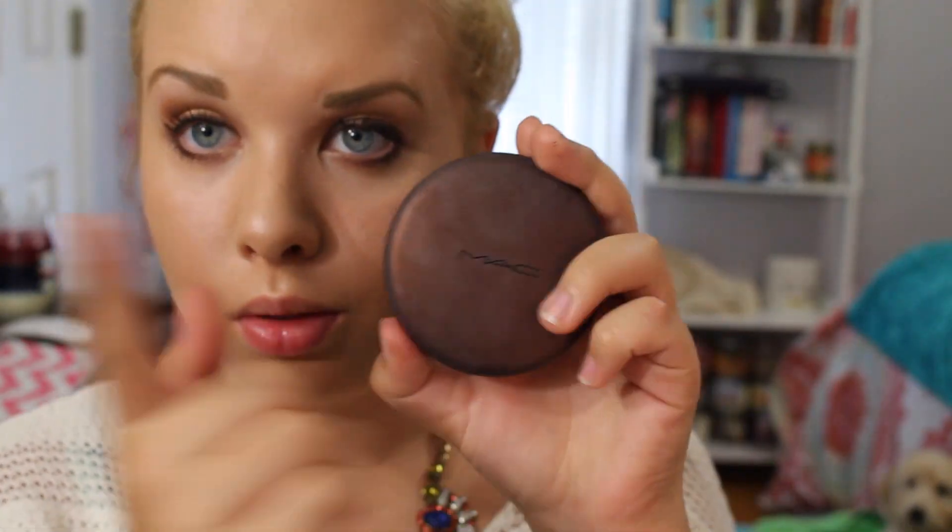For the face, I'm taking the Nude on Board bronzer from MAC to contour. Then I'm taking the Chanel Tweed Rose blush, and last but not least the Nude Skin Shimmer from Dior in the shade Amber Diamond — which has been repackaged, which is why it looks different.